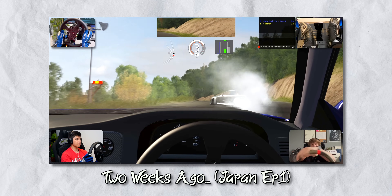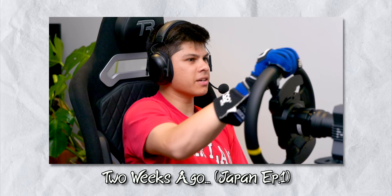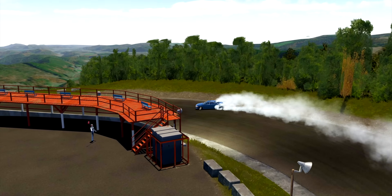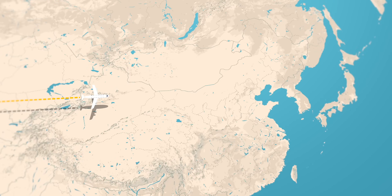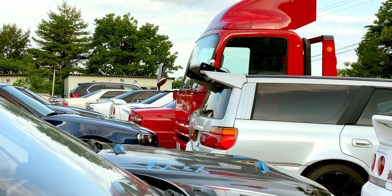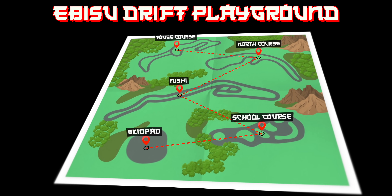I started my preparations for the series a couple of weeks ago when I had my friend Reese Conklin teach me how to drift on the simulator. Throughout the coaching session, I made tons of progress, but I still feel miles away from being able to compete. So to give myself the best chance possible against Daigo, I'm flying to Japan early, buying my first drift car, and spending 12 days on track at the infamous Ebisu Drift playground.